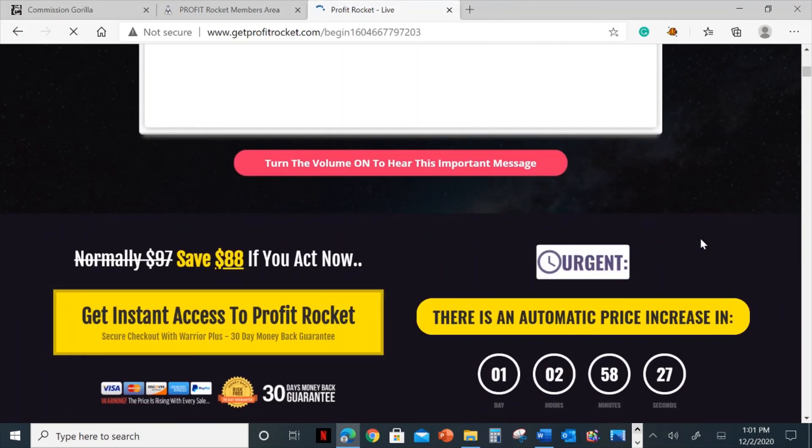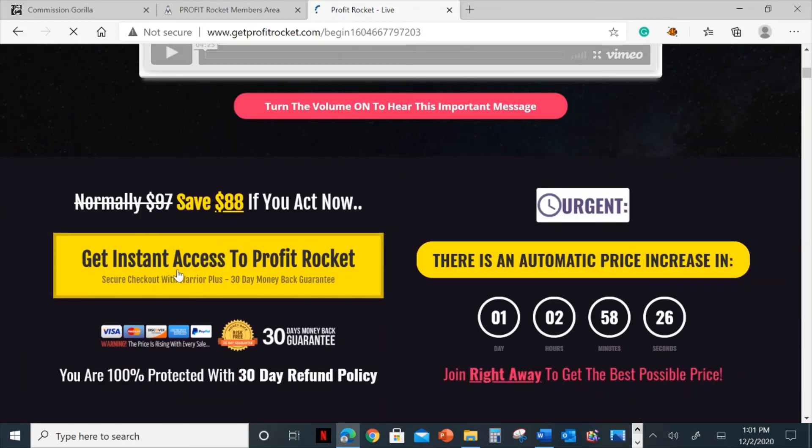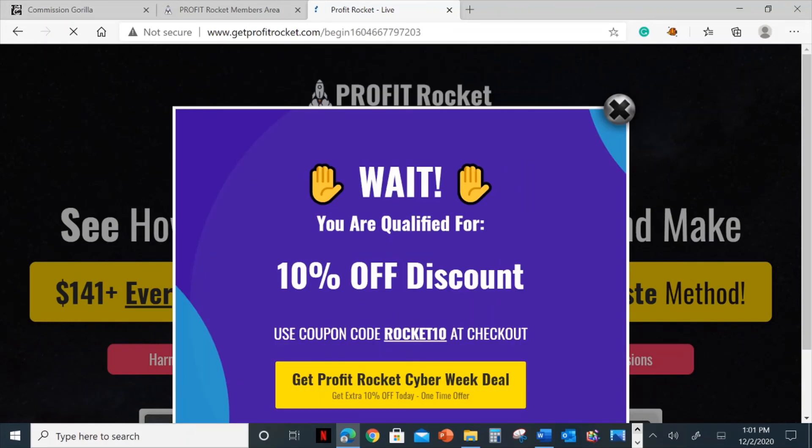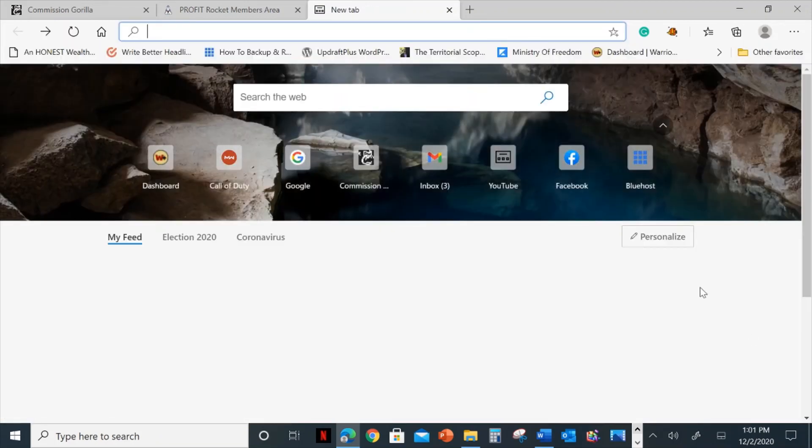This is where you can go ahead and pick this up — just click on here. It's also offering a 10% discount, so take advantage of that. It's going to lower down the price you pay.